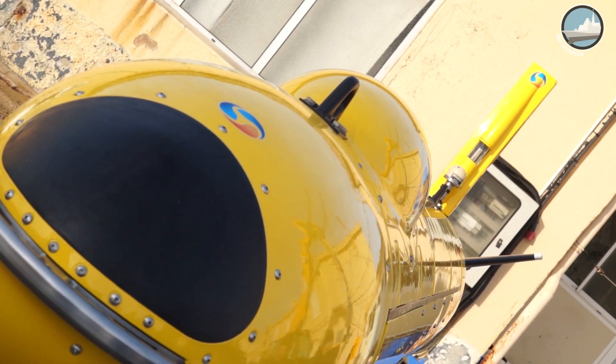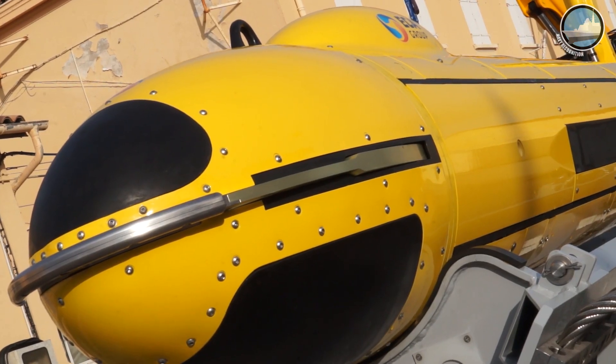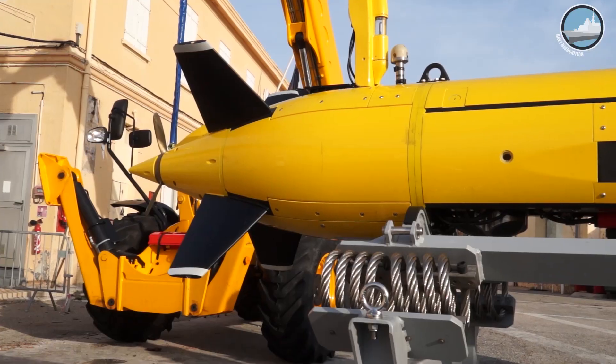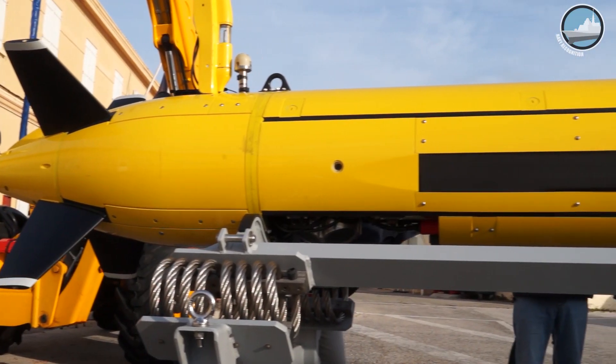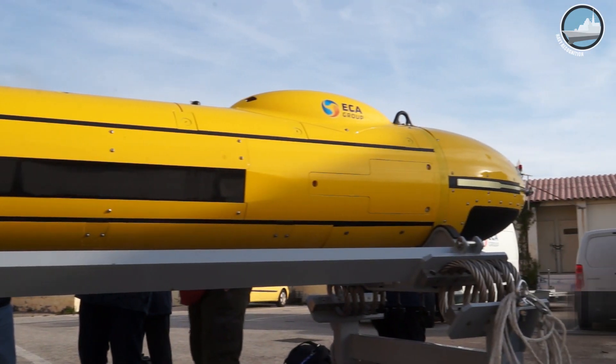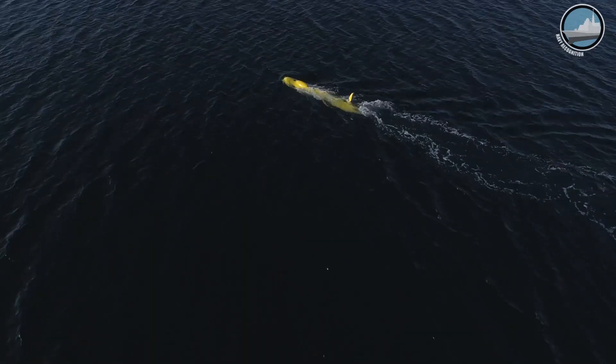It's an 80-meter long wreck, and also an exercise mine — a moored mine. The aim of the mission is to make a transit towards the area, conduct a survey mission, and gather sonar images where we'll hopefully see both the wreck of the ship and the exercise mine.